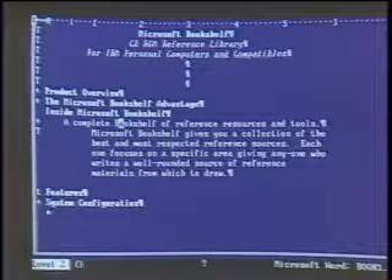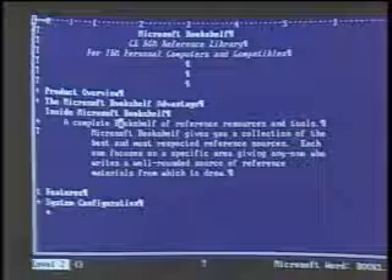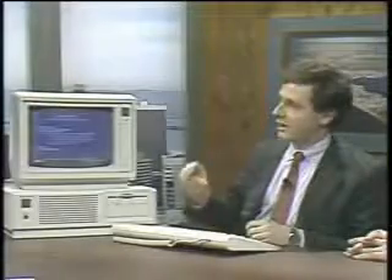So the outliner is integrated into the word processor. This really helps you when you're writing. It's also very helpful when you're trying to reorganize big sections, because I can pick up one of those points, move it someplace else, and everything attached under it goes along with it.